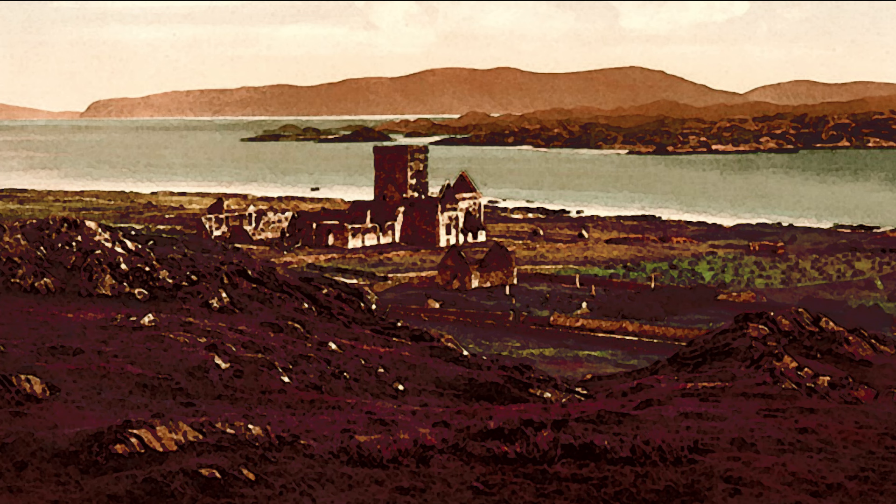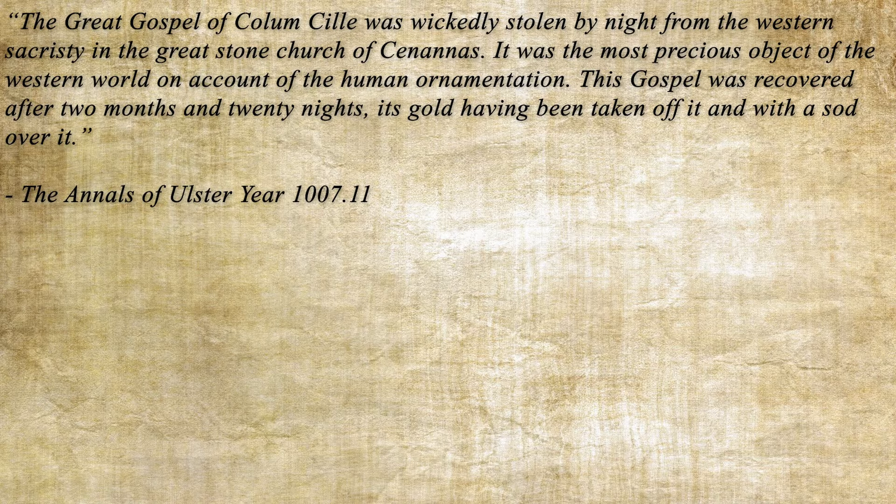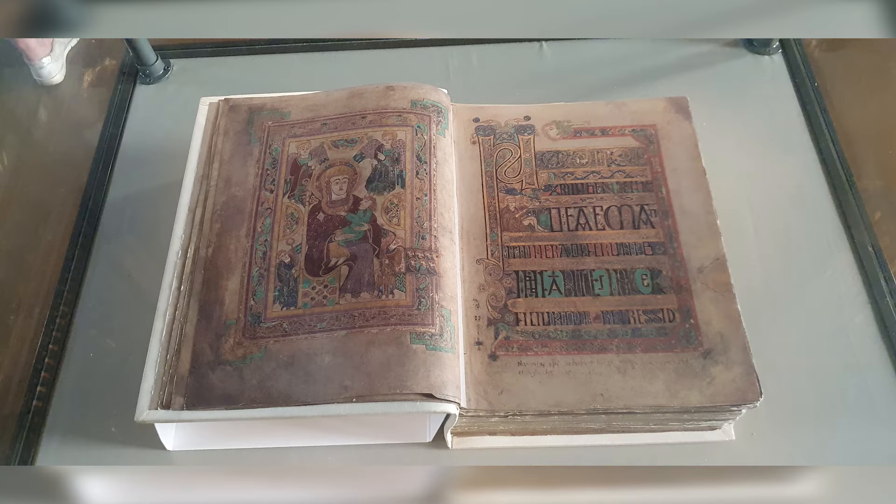The next mention of the Book of Kells comes from the Annals of Ulster, an Irish manuscript written in the late 15th century that compiles the histories of Ireland. In the year 1007 AD, an entry mentions that a relic belonging to St. Columba was stolen, likely the Book of Kells. The entry reads: 'The Great Gospel of Columcille was wickedly stolen by night from the western sacristy in the great stone church of Cenannas. It was the most precious object of the western world on account of its human ornamentation. This Gospel was recovered after two months and twenty nights, its gold having been taken off it and with a sod over it.'